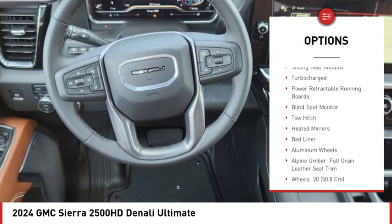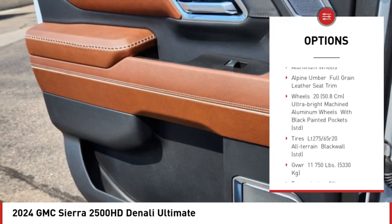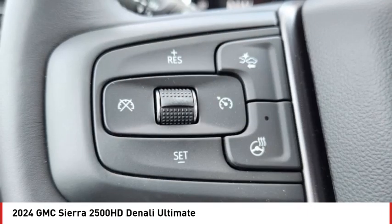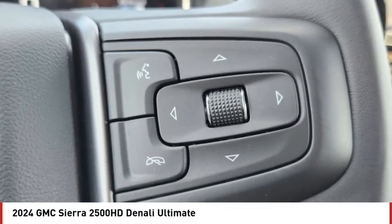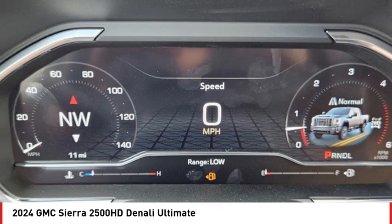Rain sensing wipers, four-wheel drive, sliding rear window, turbocharged power, retractable running boards, blind spot monitor, tow hitch, heated mirrors, bed liner, aluminum wheels. This beauty will make even your house keys jealous — drive it today!